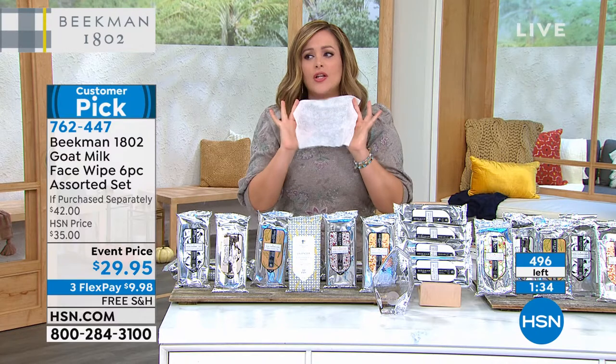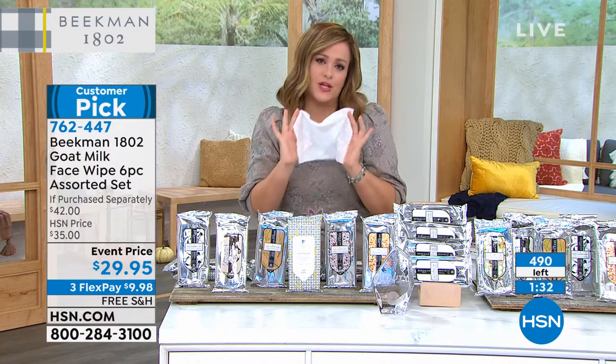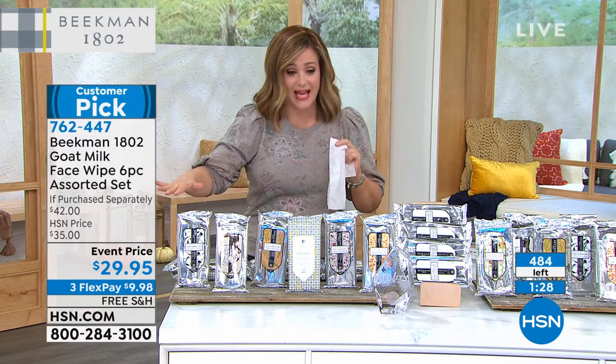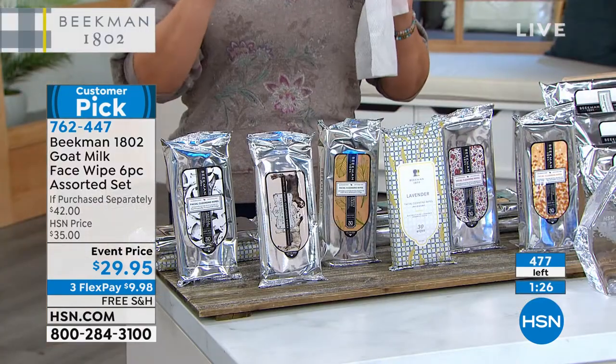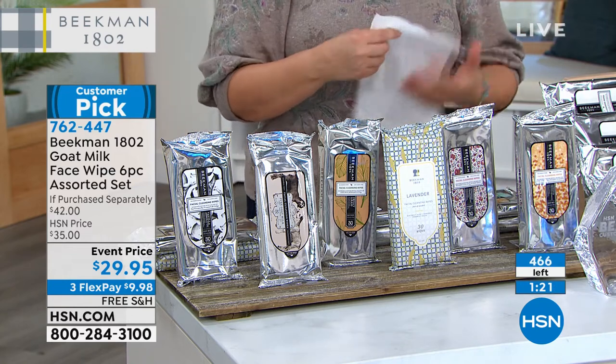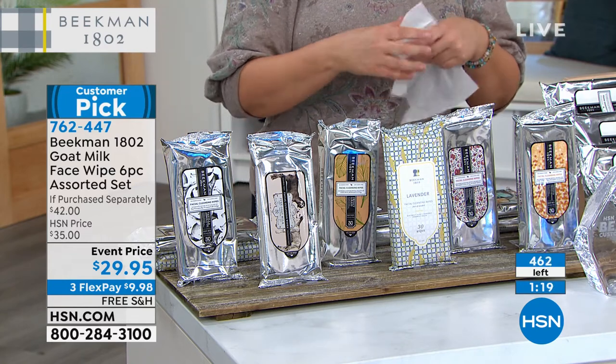You start looking forward to refreshing a couple of times a day. Last call — we've never done the assorted pack, and you're getting six of the 30-count packs in the assorted fragrances. If you want it, you have to be ordering right now — 460 remaining.